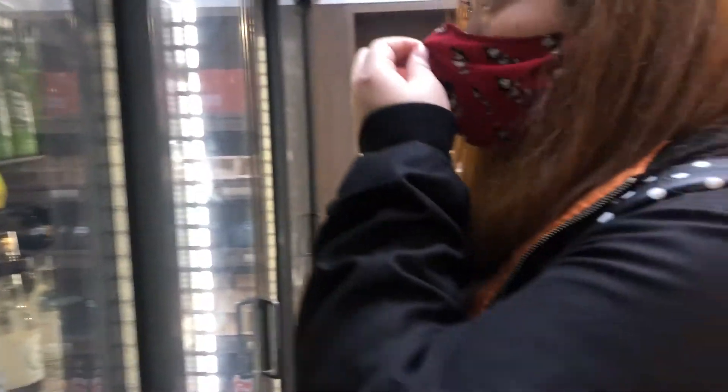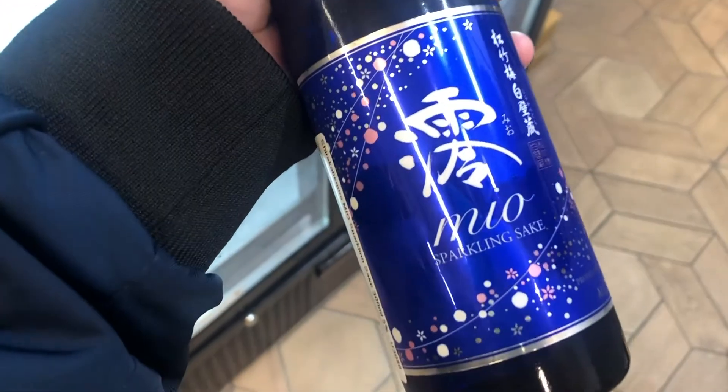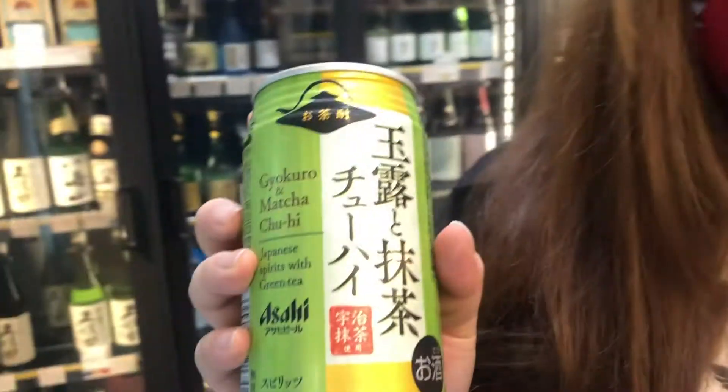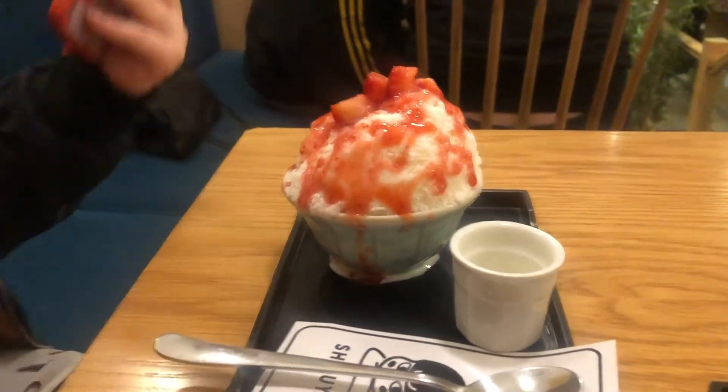So we're in a Japan Centre right now and we're looking for some sake to drink. We opened the fridge and got some sparkling sake and some sort of cocktail spritz things — peach and green tea, spirits and all that. Also mango and strawberry.